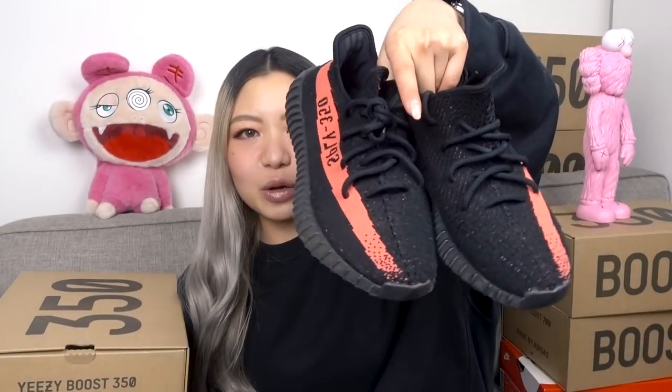After that I got into the V2 wave and got three pairs. The first pair I got were the black and red ones — I also owned the red ones but I'm not sure where they went. All of these I got in size 7 because they run really small — they're pretty snug in the toe box. I definitely recommend going a size up for the V2s.